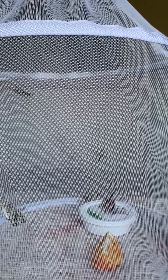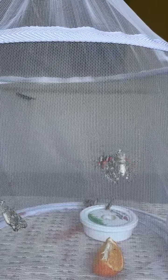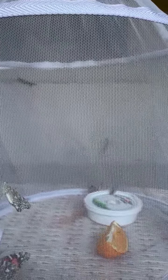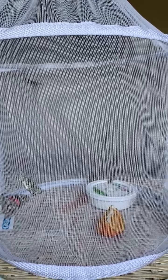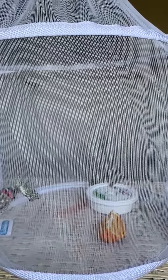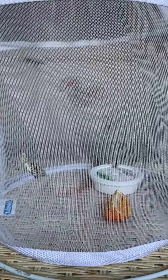That butterfly is getting a drink. That white dish has water in it, because our butterflies need water. They also need food. Do you see the food I put in there for them? They love fruit, and especially oranges. So they have an orange slice to eat and water in the white dish.